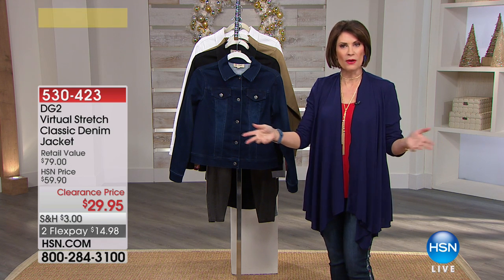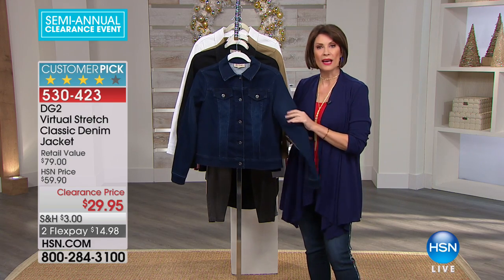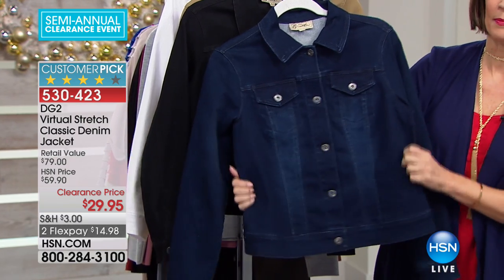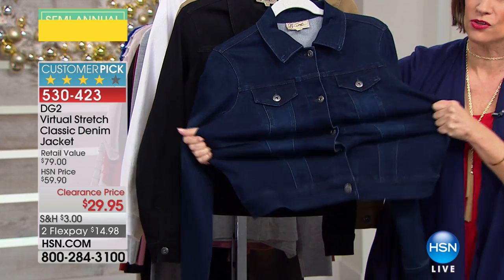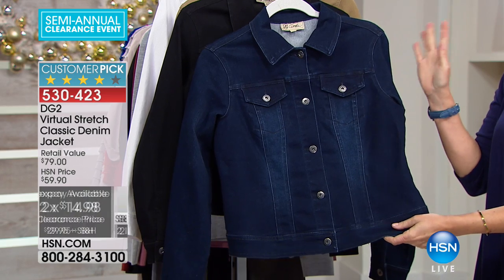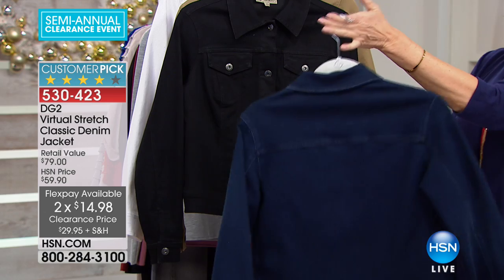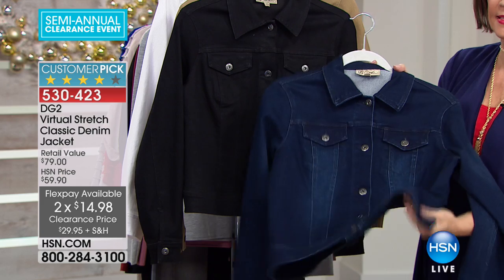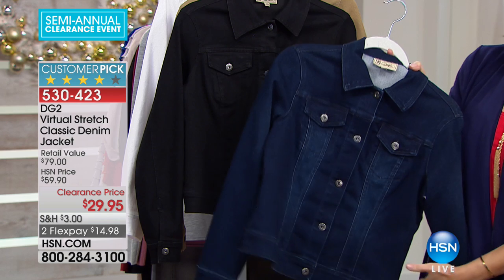Welcome to not a sale — we're having a clearance, and a clearance is different. Our very first item is a DG2 jacket from Diane Gilman at $29.95 with that virtual stretch. I have 2,400 of you who can have this. Grab it while we have it — you do not see Diane Gilman jackets at this kind of value. Our retail on this is $79; we sell it day in and day out for $59.90. So basically, you're looking at a half-price sale.